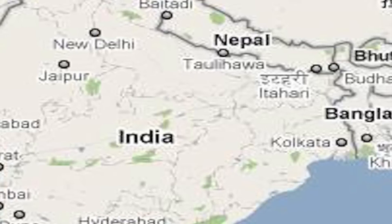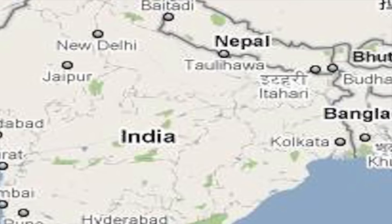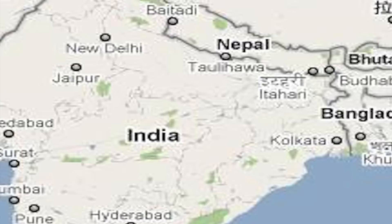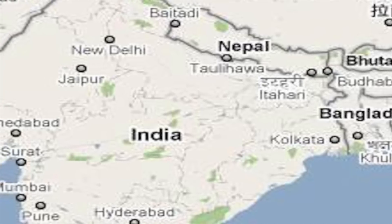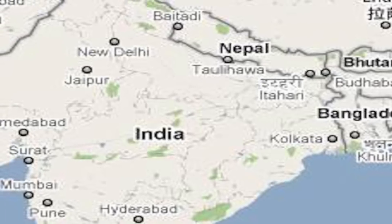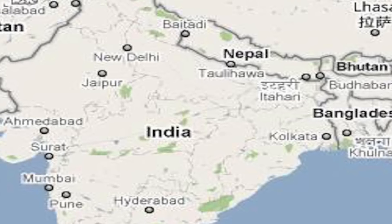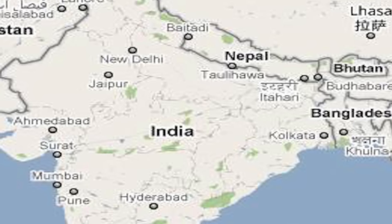Submarines will always play a very important role in Indian defense posturing since India has a coastline of about 7,500 kilometers. India currently operates about 15 submarines; 13 of these are diesel-electric, whereas 2 — INS Arihant and INS Chakra — are nuclear powered.